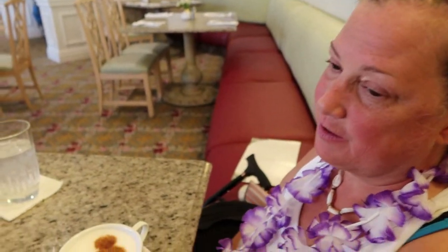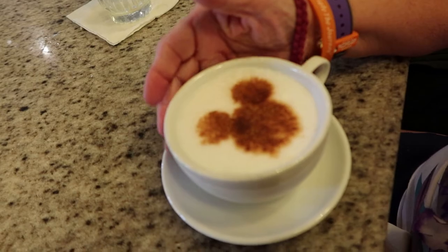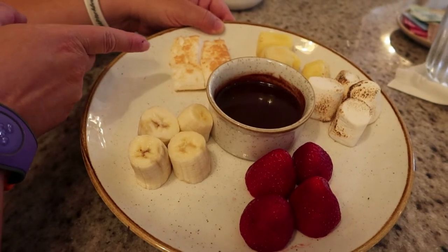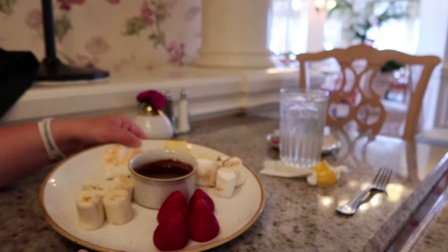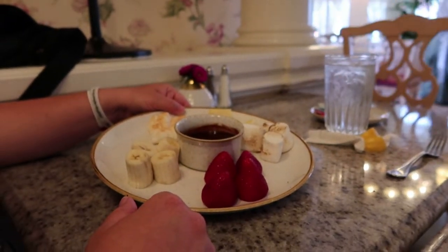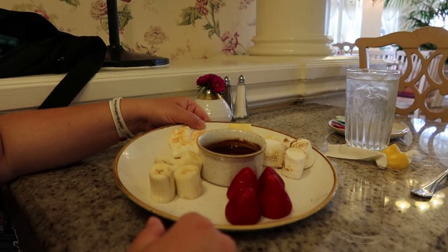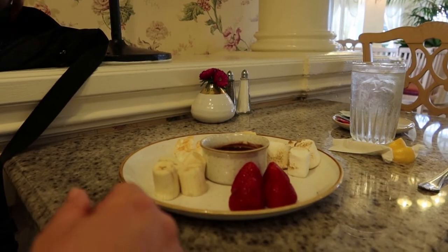I'm actually going to split my dessert with Lisa. This is the chocolate fondue — we have strawberries, bananas, angel food cake, pineapple, and toasted marshmallows. The cappuccino was the best cappuccino she's ever had — not bitter at all. There was some kind of cinnamon in the Mickey head on top, and the foam was done perfectly. I'll start with a banana. It's delicious! Dark chocolate — you know what it tastes like? It tastes like ganache inside of a lava cake. Very rich.